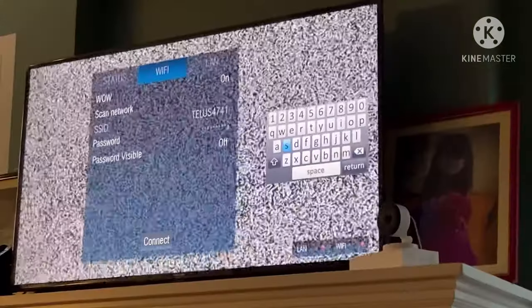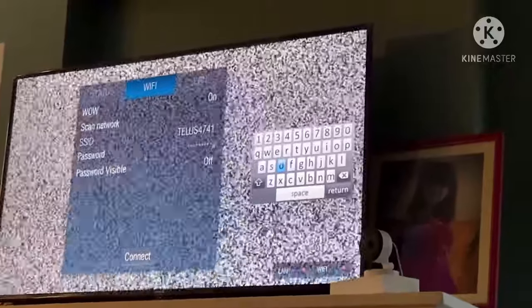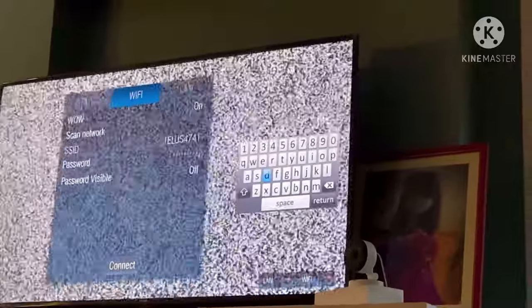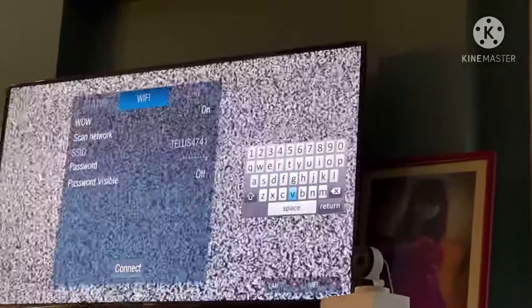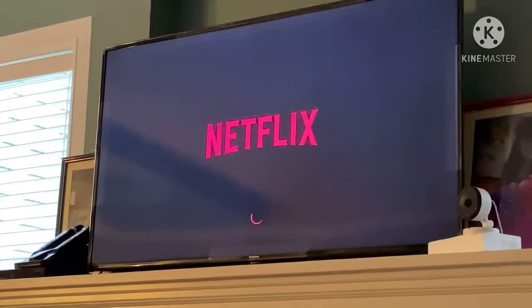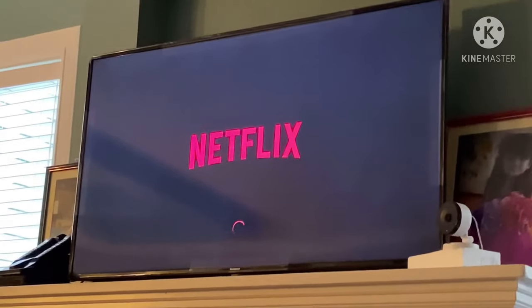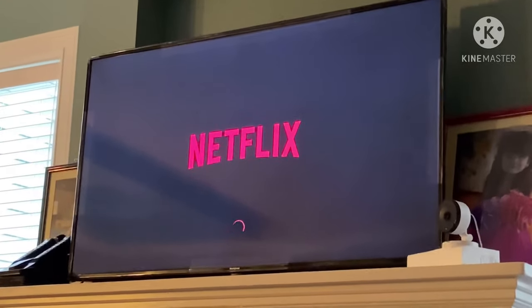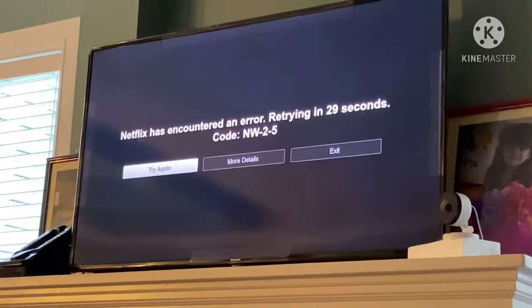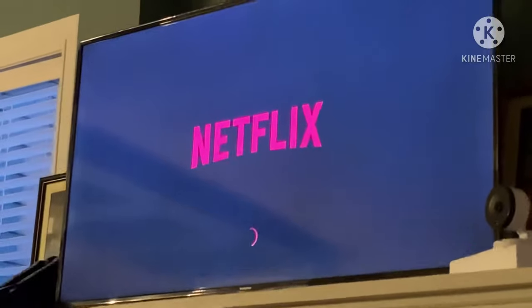So what I did was reset the TV to its factory settings and then tried to reconnect to the Wi-Fi connection. Let's see if that's going to work. This is trial number four — and as you can see, code NW-2-5 is still there.